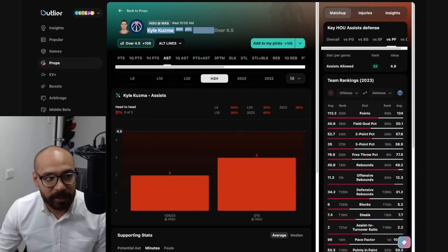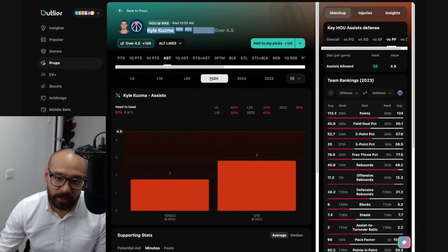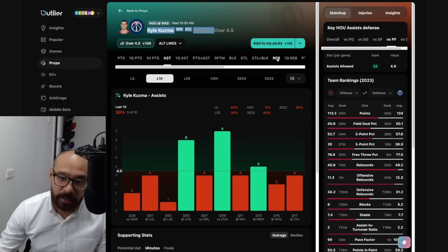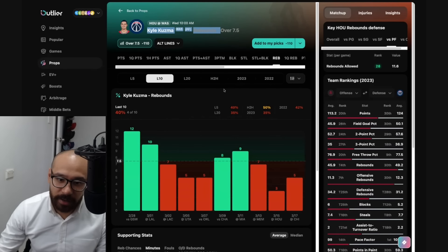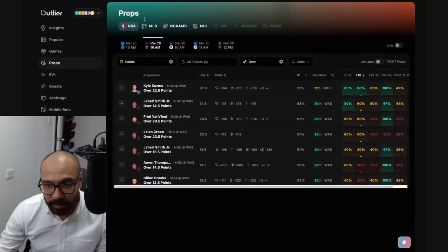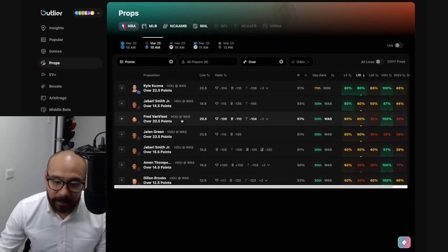Taking a look at Kuzma's assist numbers — line at four and a half. He's gone under in two straight games against the Rockets, and the matchup is good, but he's only covered in three out of his last 10. His rebound line is at seven and a half — four out of his last 10 games, and only one of his last two against Houston. His points prop probably has the most interest from my end, but too early to say whether I'm going to take it.